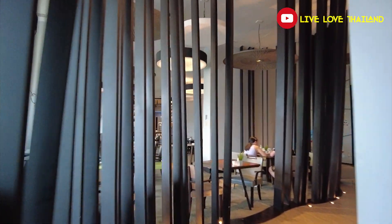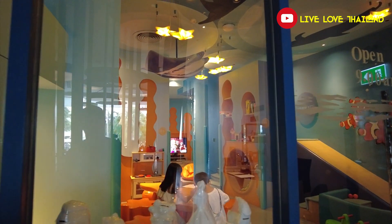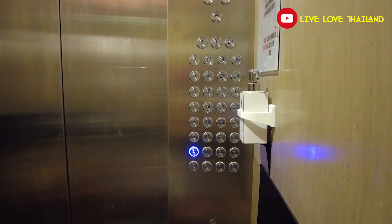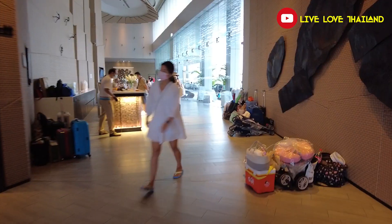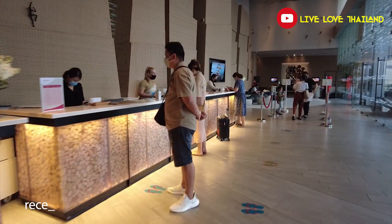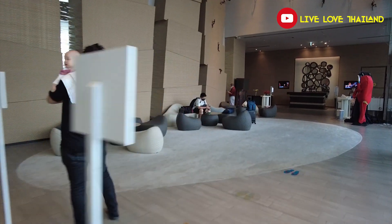So this is the indoor restaurant at this level, and this is the entrance to pool access. You also have a playground for kids at the level of the pool. Now we are heading to the reception. At the level of the lobby, you have a restaurant for grill and meat, and also a place where you can buy some sweets, pastries, and coffee. And the reception.